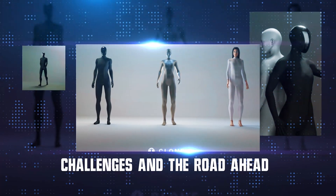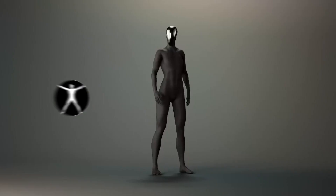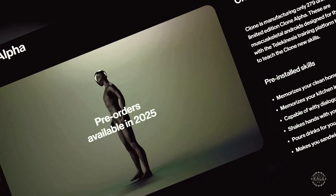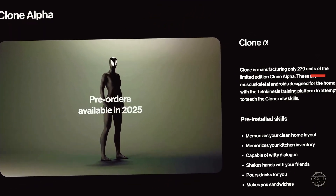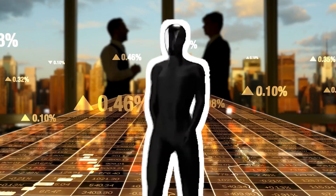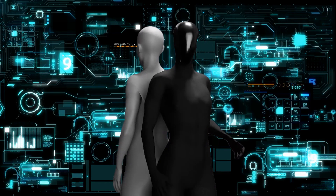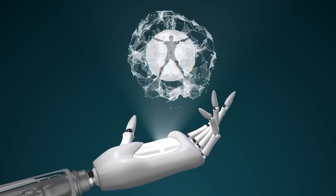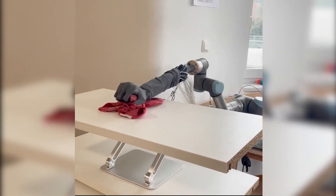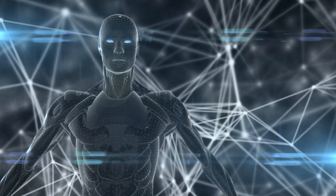Challenges and the road ahead. Building a humanoid robot that can move, think, and work like a human is no small feat, and Clone Robotics still faces significant challenges. Clone Alpha is currently limited to 279 units as part of its initial production run, and scaling this technology for mass adoption will require substantial investment and refinement. Ensuring Clone Alpha's systems perform reliably under real-world conditions is a critical hurdle. Some critics question whether Clone Alpha can deliver on its promises, as the fully integrated system has not yet been publicly demonstrated. Clone Robotics acknowledges these challenges, but remains confident that their biomimetic approach will revolutionize robotics.